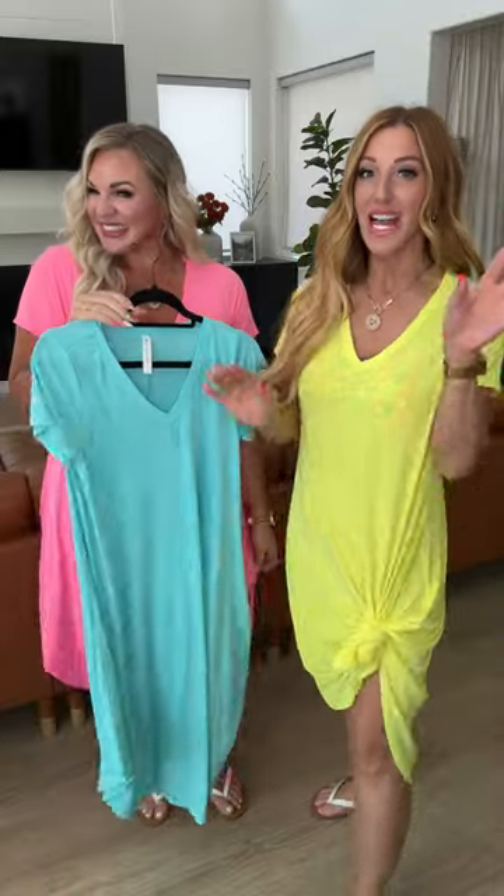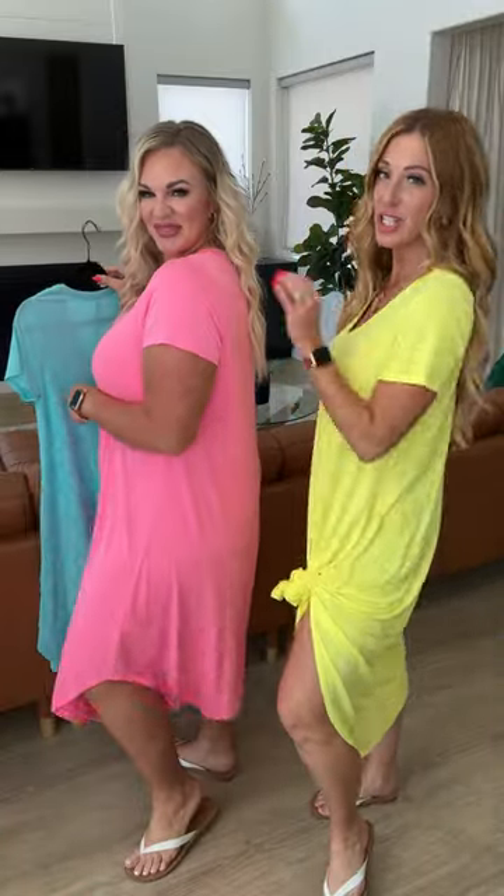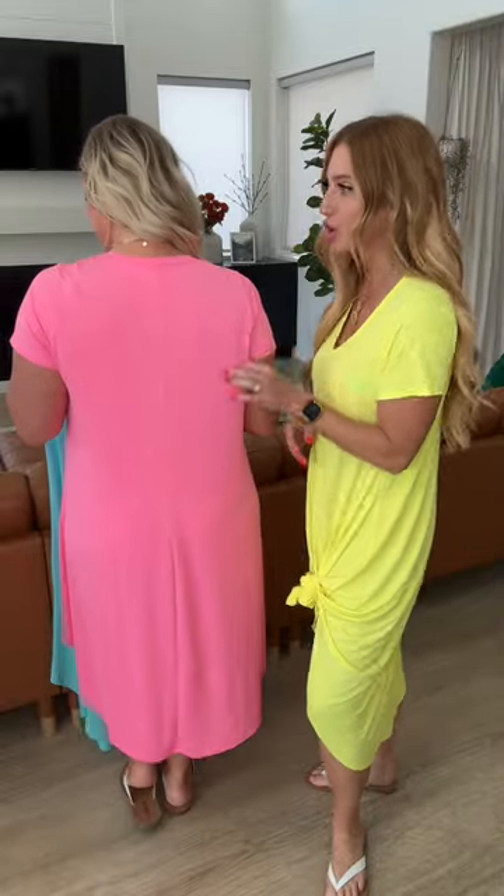This maxi cover-up from Dear Scarlet is fabulous. You need all three colors. This is so cute tied. It's a Bulgari material. This is a sheer maxi, so keep that in mind — it's great for a cover up and it looks so cute.